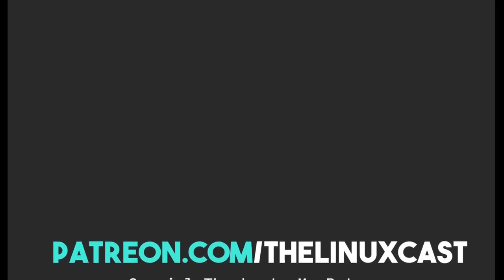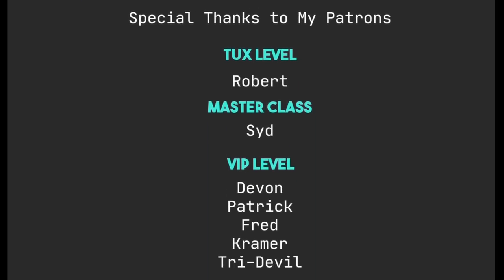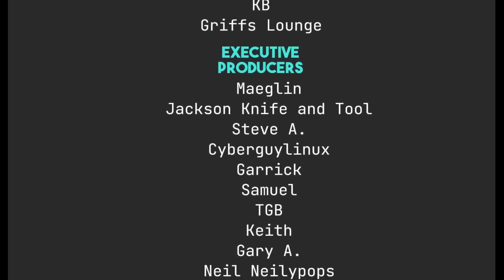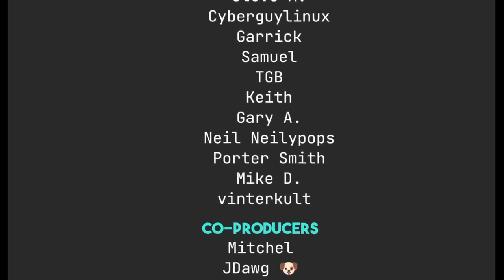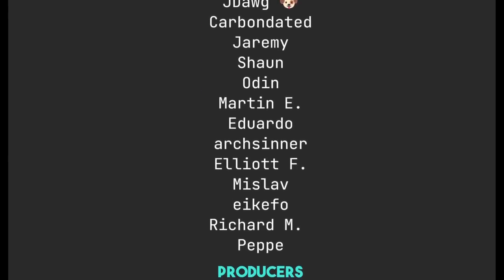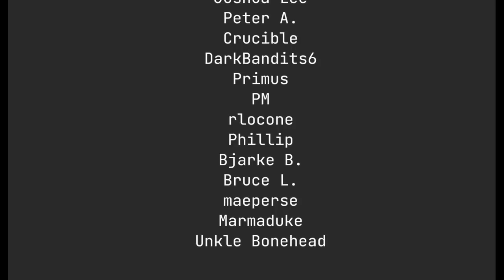That is it for this video. If you have thoughts on Ubuntu 22.10, leave them in the comments below. You can follow me on Twitter at LinuxCast, or on Mastodon or Odyssey — links in the description. You can support me on Patreon at patreon.com/LinuxCast. I'd like to thank everybody who supports me on Patreon and YouTube. Thanks everyone for watching — I'll see you next time.